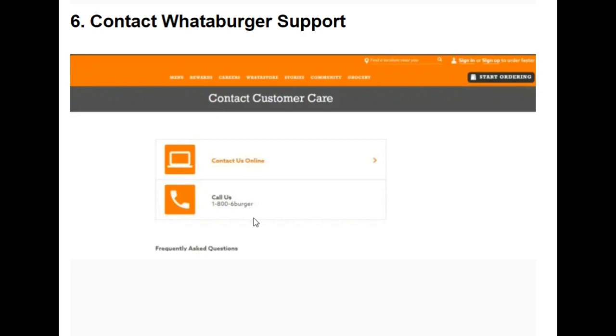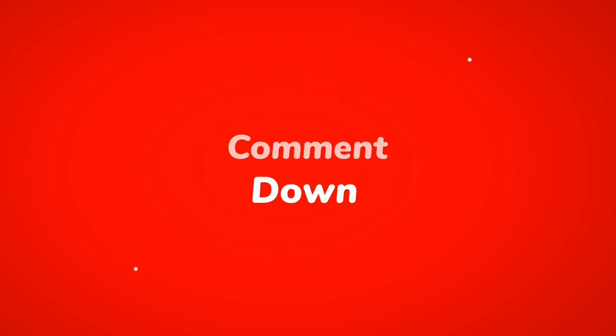This video covered the Whataburger mobile ordering not available issue — the causes behind the error and how to fix it efficiently. If you liked this video, click the like button, subscribe to the channel, and don't forget to click the bell icon for further updates. Thank you for watching.